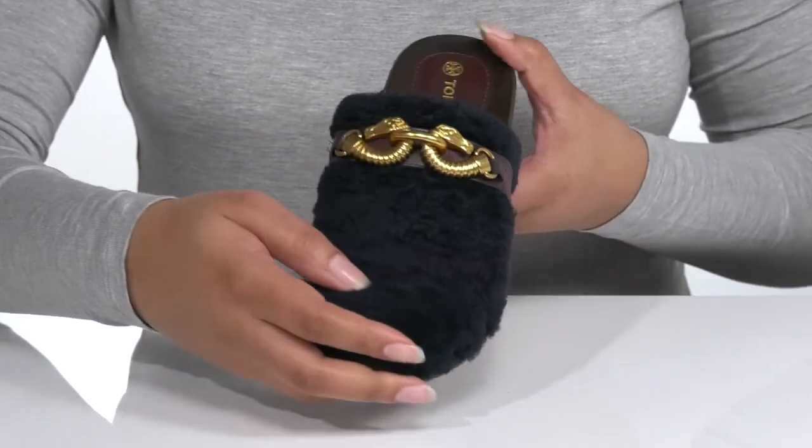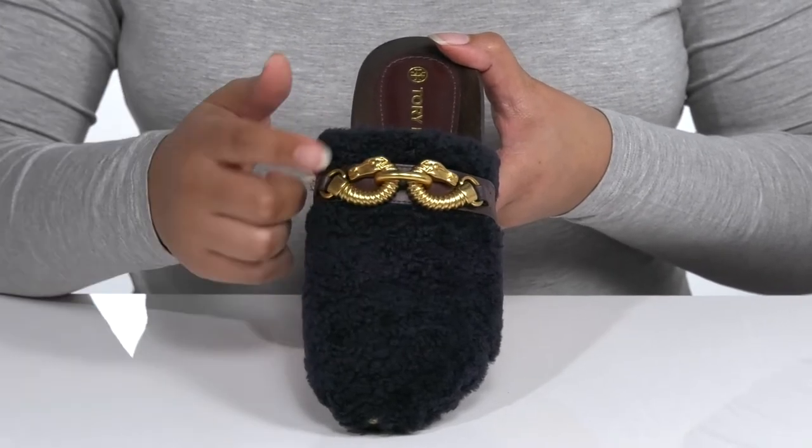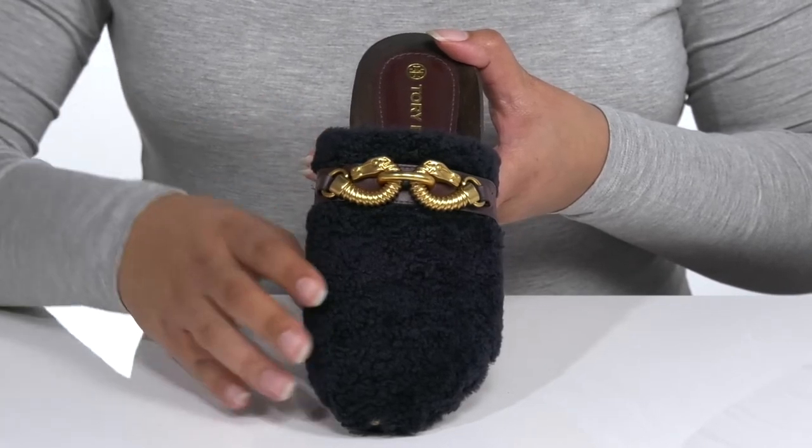It is covered in faux fur that is trendy for the summer, with a strap that goes over the vamp that has a golden horse bit giving it some flair. I would wear these with some skinny jeans and your favorite blouse.